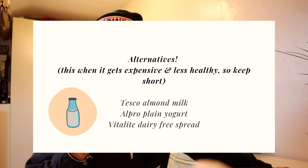Alternatives — this is where it gets expensive, so try to keep this part of the list short if you want to save money. The only alternatives I'd recommend on a budget are Tesco almond milk, Alpro plain yogurt, and Vitalite dairy-free spread.